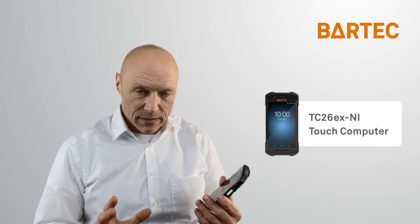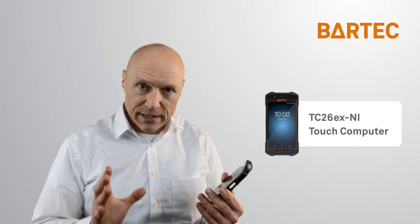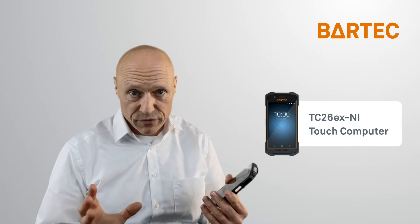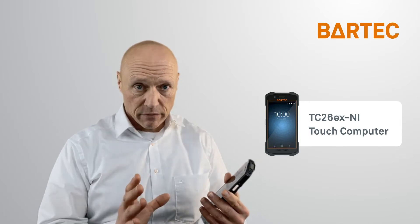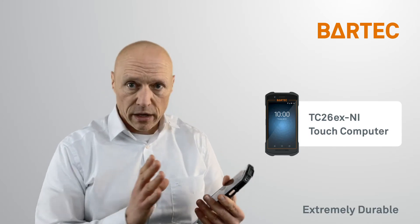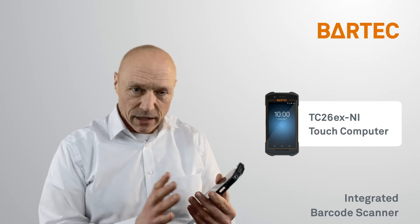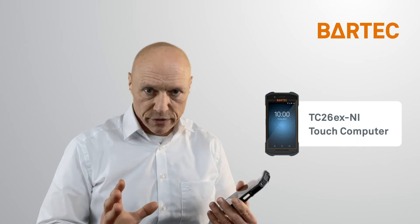Catering to Div2 demands, the TC26 touch computer is a cost-effective solution that delivers the right set of enterprise features for our customers. The device is extremely durable with a 5-inch touch display, two cameras, integrated barcode scanner, LTE support, and a variety of wireless communication features.